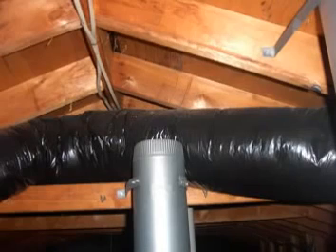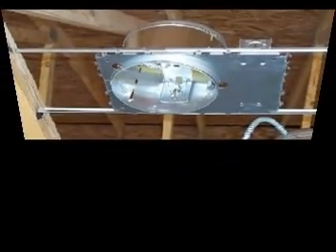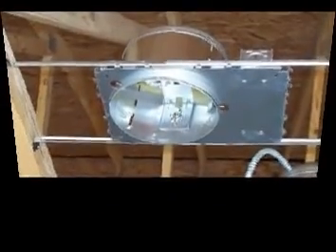If you have can lights on cathedral ceilings, the insulation may be stuffed in the rafter space and the cans may heat up the roof, or air may escape into the attic through the light penetrations. Get rid of the old can lights, insulate the holes, and install surface-mounted lights.